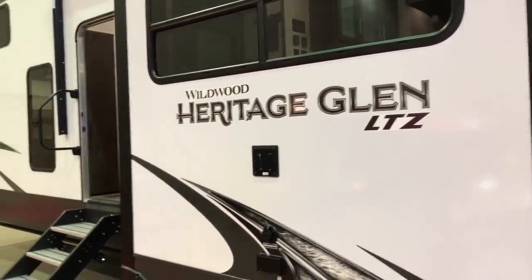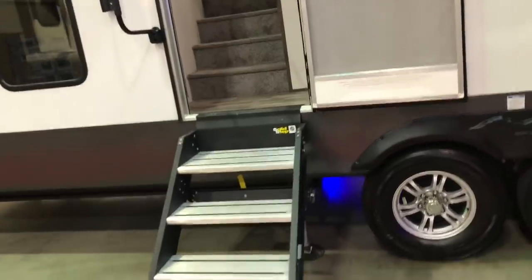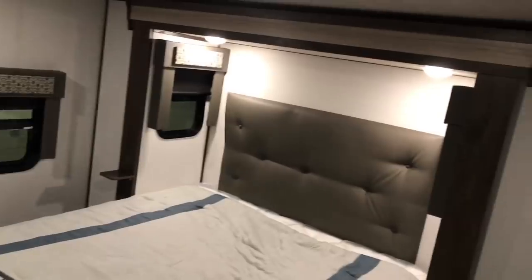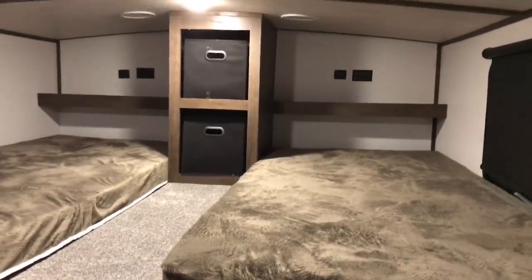I just found a 378FL - it's a Heritage Glen by Wildwood. I've never shown you anything like this before so I thought I'd go ahead and show it to you now. I've got a four-step entry to get inside here and it is one of the solid step entries - I do like those. But you step down to go back into this bedroom. And as you may have noticed there are more steps going up. Just as I came in the door I can step up and go into an area here where it's like some bunks.